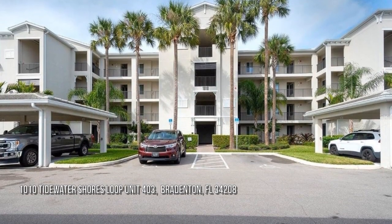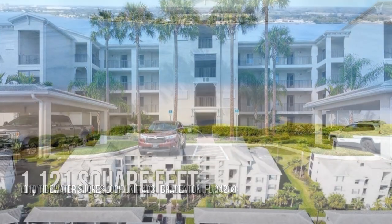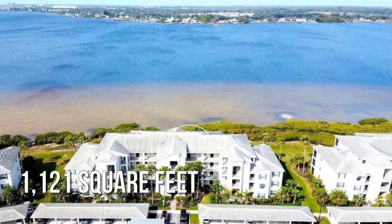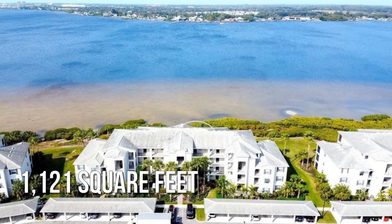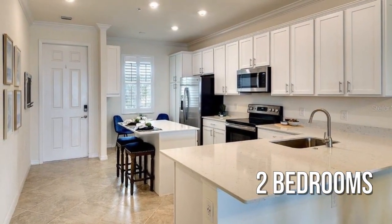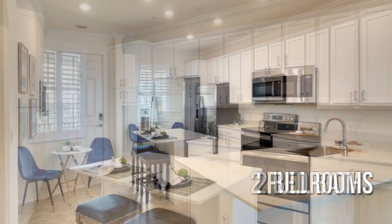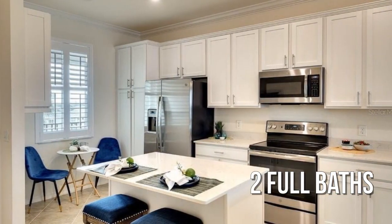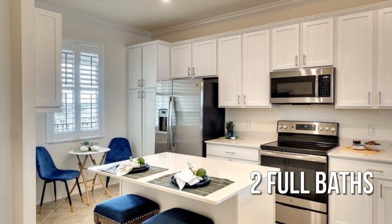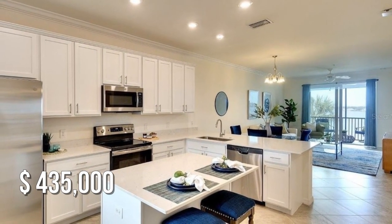Looking for that one-of-a-kind property? This cozy property offers over 1,100 square feet of living space, featuring two bedrooms with two full bathrooms. This property is currently listed for under $450,000.